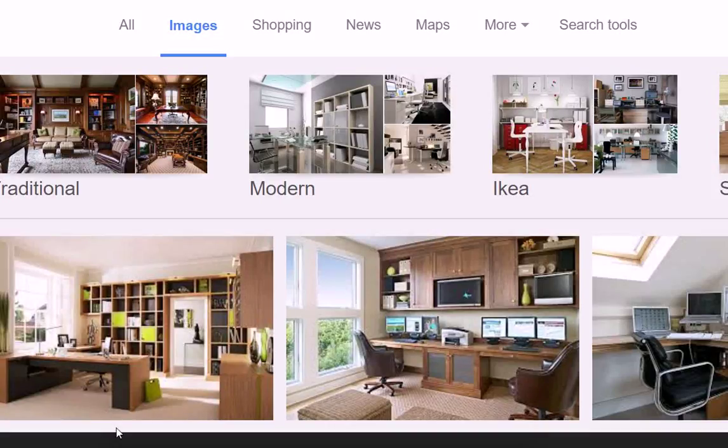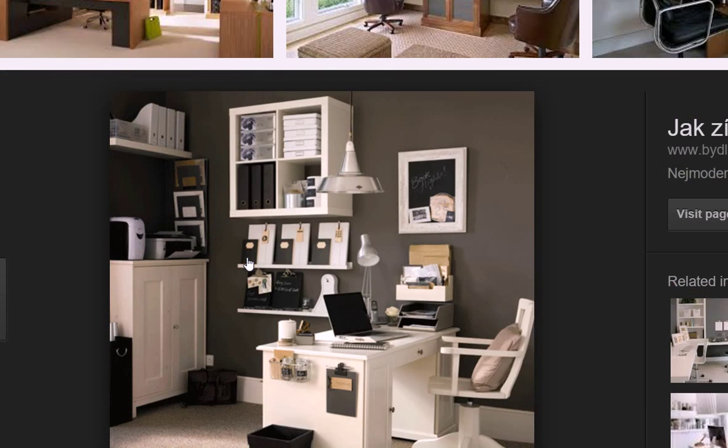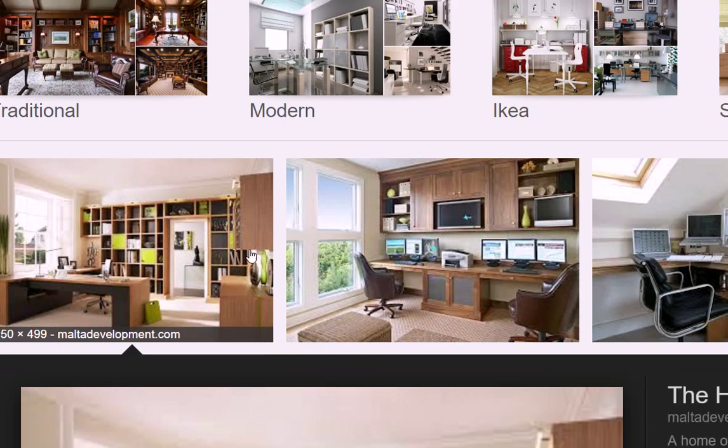Hey guys, Justin Bryan here from selfmadesuccess.com and we're going to talk about your home office today. If you have a home office, there's a lot of ways you can make it better and there's a lot of ways you can really screw it up. I'm going to go over a few of these different ways, point them out in different pictures so you can kind of see what to look for, and we're gonna get right to it so you can be more productive in your home office.